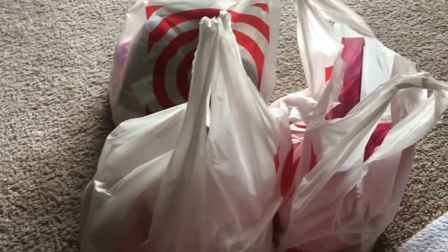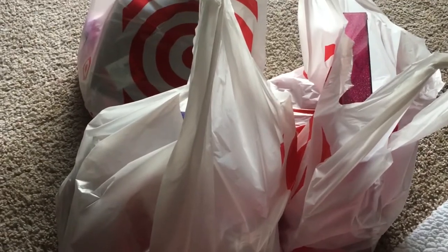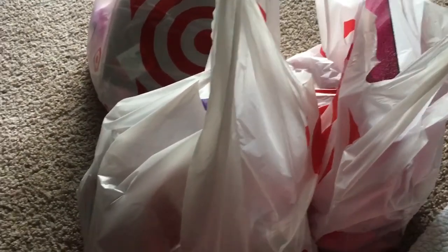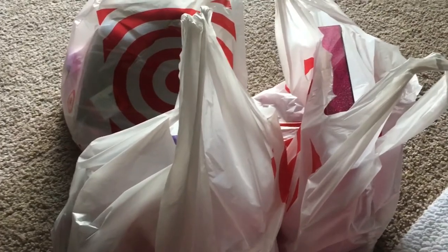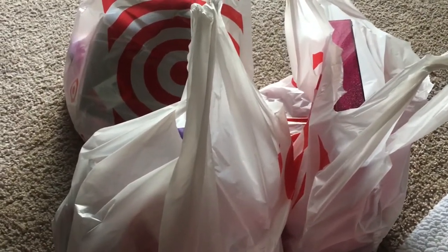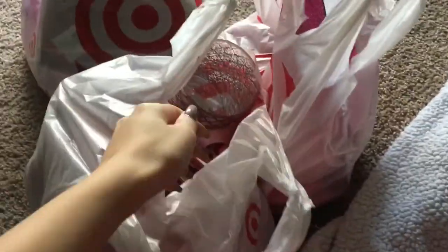Hey guys, welcome back to my channel. I went to Target and they had all their Valentine's Day stuff out. I got so excited that I hit up two Targets, and this is what I found.